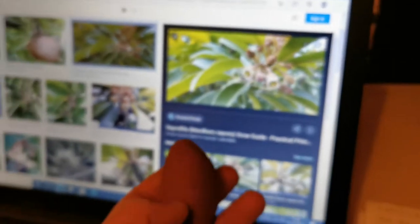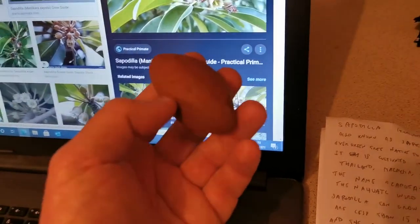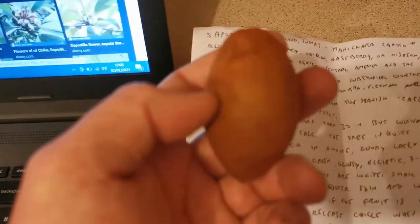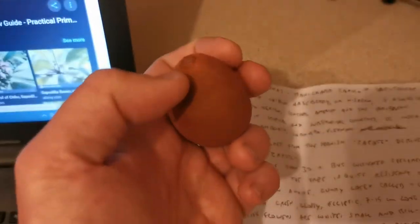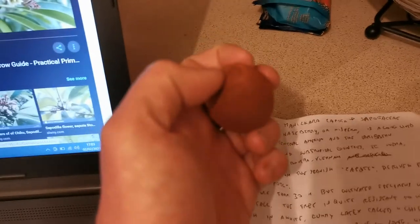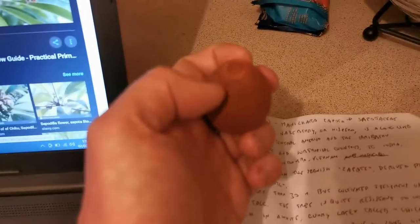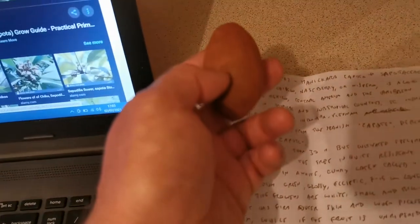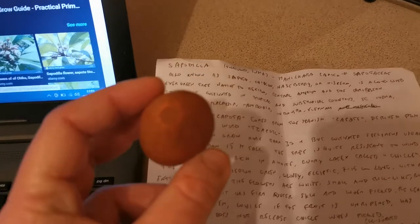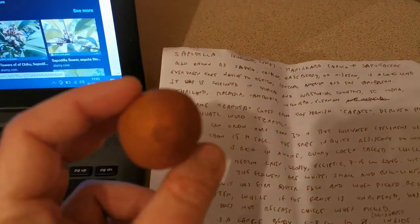Unripe fruits have a firm outer skin, and when you pick them up they tend to lose chicle — this white sticky latex substance from the stalk — while if the fruit is ripe and a bit saggy, it is softer and does not lose this latex.